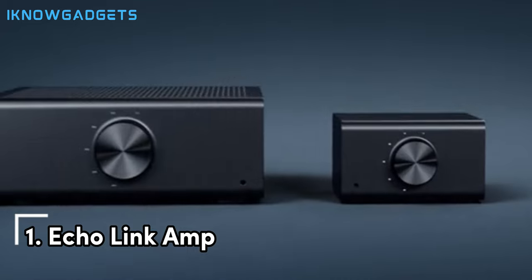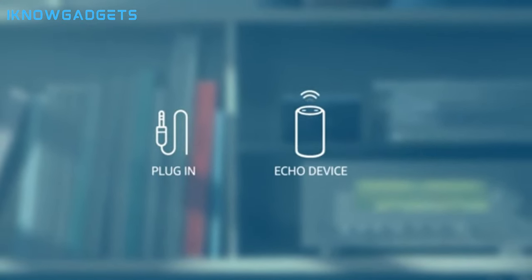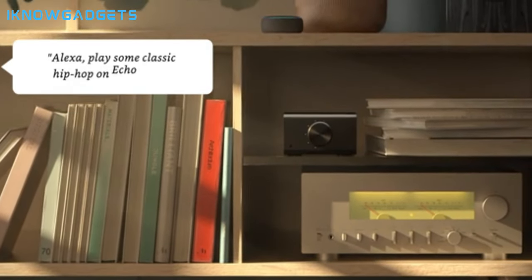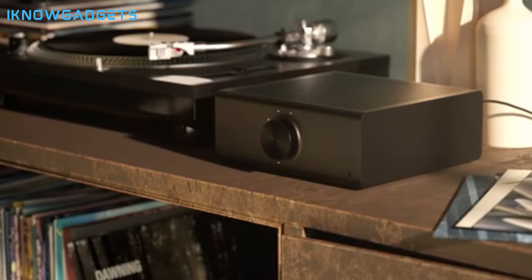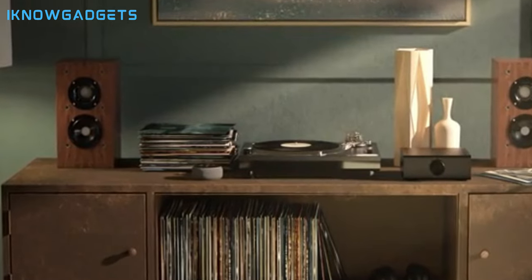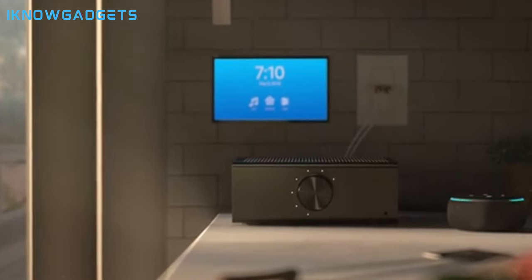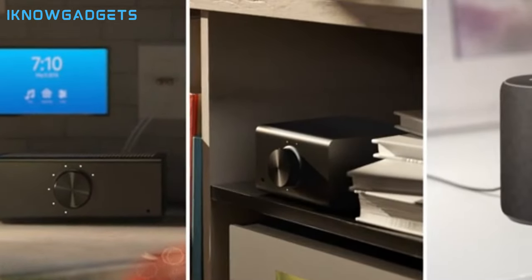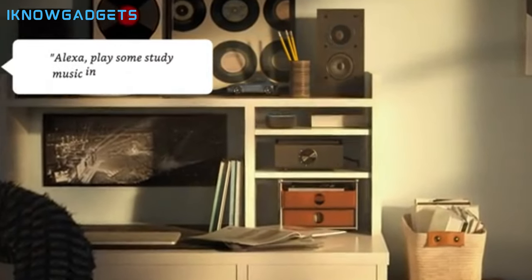Claiming the top spot is the Echo Link Amp. This amplifier not only upgrades your speakers but also brings Alexa into the mix. Let's explore its cutting-edge features. Built-in 60W x2 channel amplifier for a powerful audio experience. High-fidelity streaming music and Alexa integration for voice-controlled music selection and playback. Multiple digital and analog inputs and outputs for compatibility with existing stereo equipment. Ability to cast to one or more Echo speakers from a line-in input, supporting amplified turntables or CD players. Seamless integration with other supported Echo devices for music playback throughout your home. Support for high-fidelity audio from streaming services like Amazon Music HD.